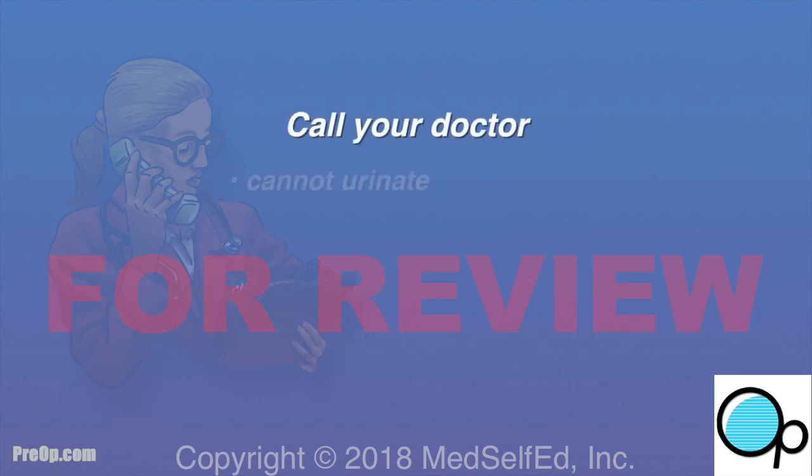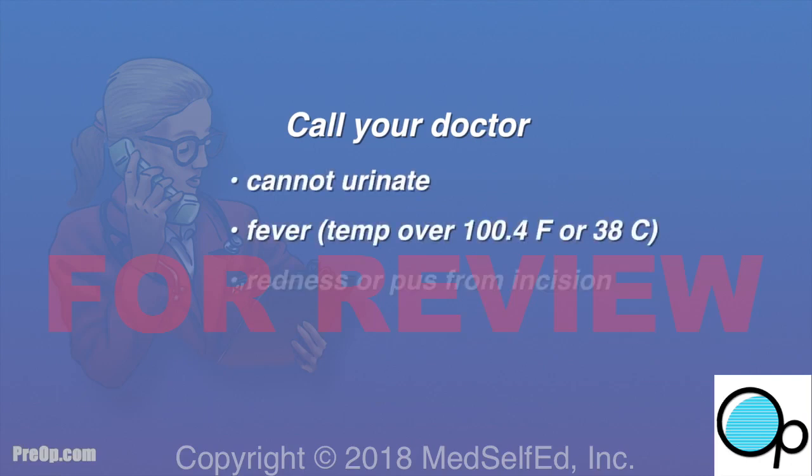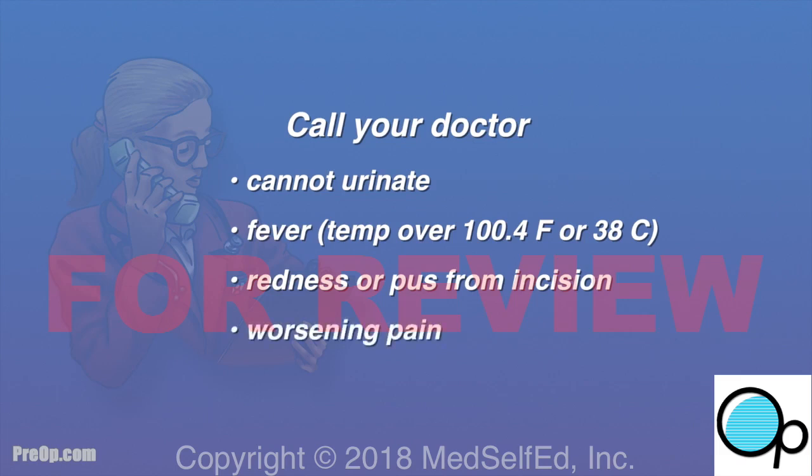Call your doctor if you cannot urinate, have a fever, redness or pus from your incision, worsening pain, or bright red bleeding that doesn't stop.